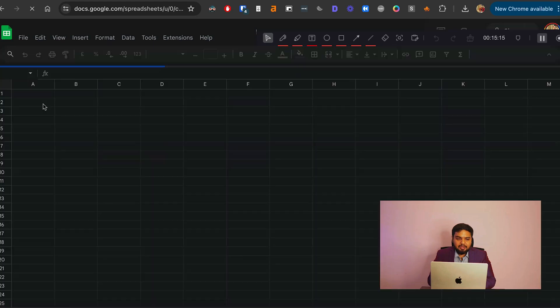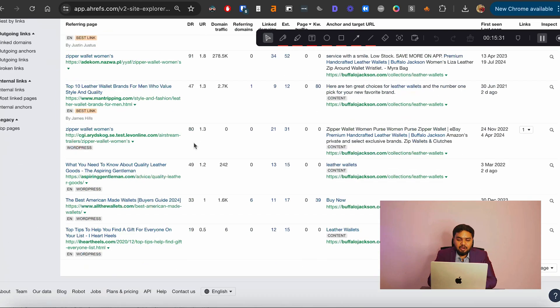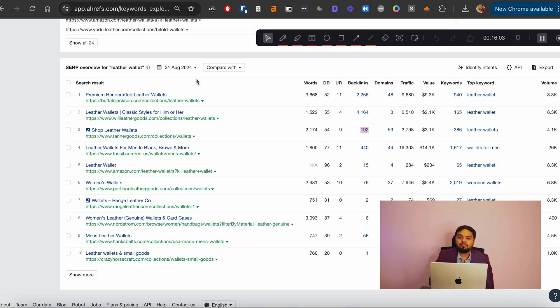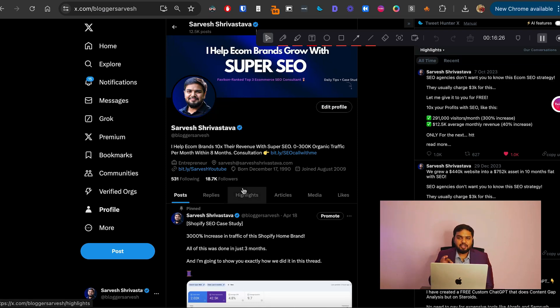Once you have these numbers, create a spreadsheet with DR ranges — say, DR 20–50 and DR 50–70 — and count how many links each competitor has per range. For example, if competitors average 4 links in the DR 20–50 range and 4 in the DR 50–70 range, you know you need roughly 8 total quality links to compete, assuming your DR is in a similar range. This gives you a practical, data-driven sense of exactly how many links you need to rank for that keyword.